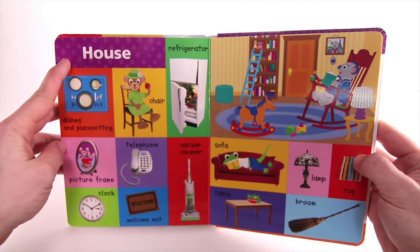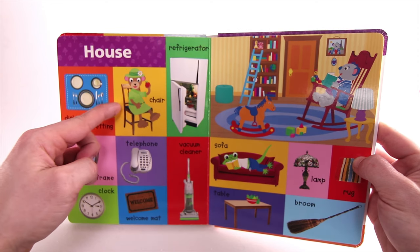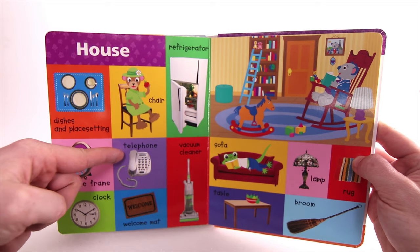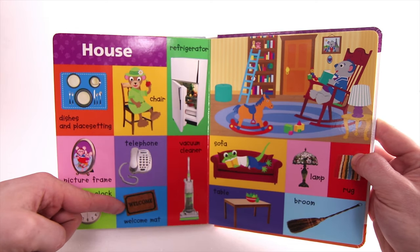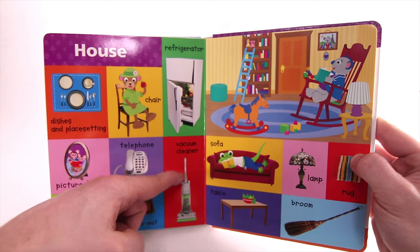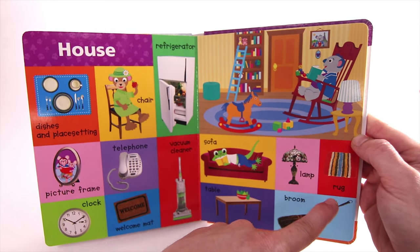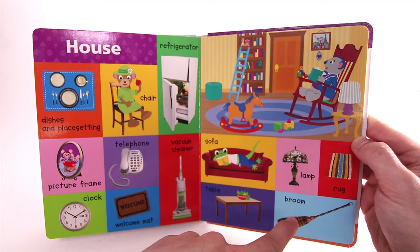House. Dishes and place setting. Chair. Refrigerator. Picture Frame. Telephone. Clock. Welcome Mat. Vacuum Cleaner. Sofa. Lamp. Rug. Table. Broom.